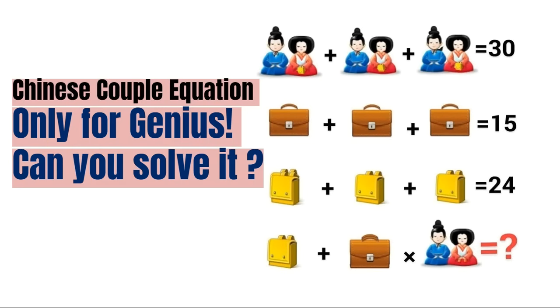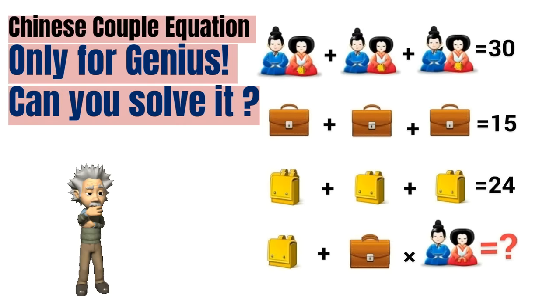This Chinese couple equation is very popular all over the internet and very few people could able to give the correct answer of this puzzle. Can you solve this puzzle? Take your time and give your answers in the comment section, and then after that I will give you the correct solution of this puzzle.